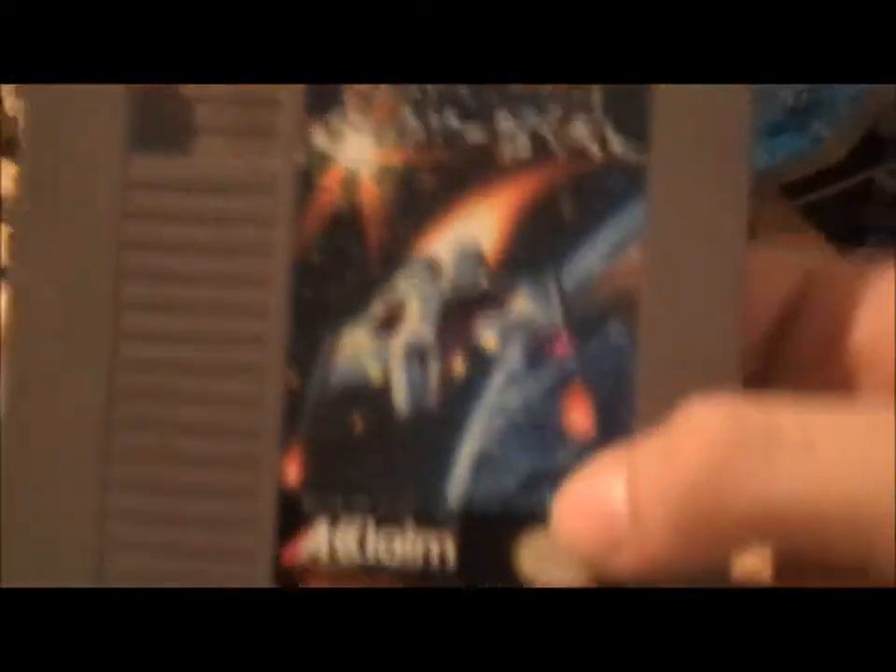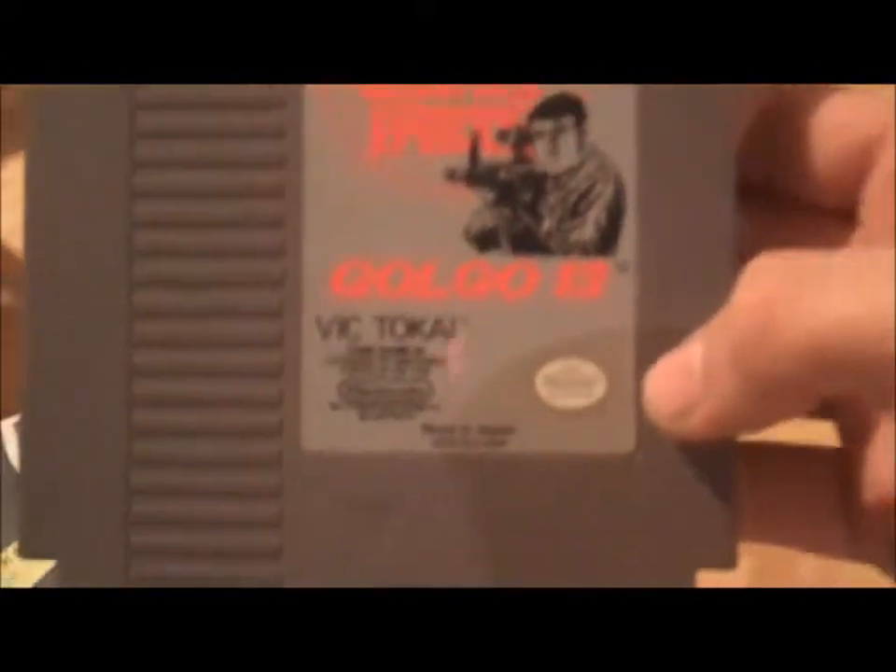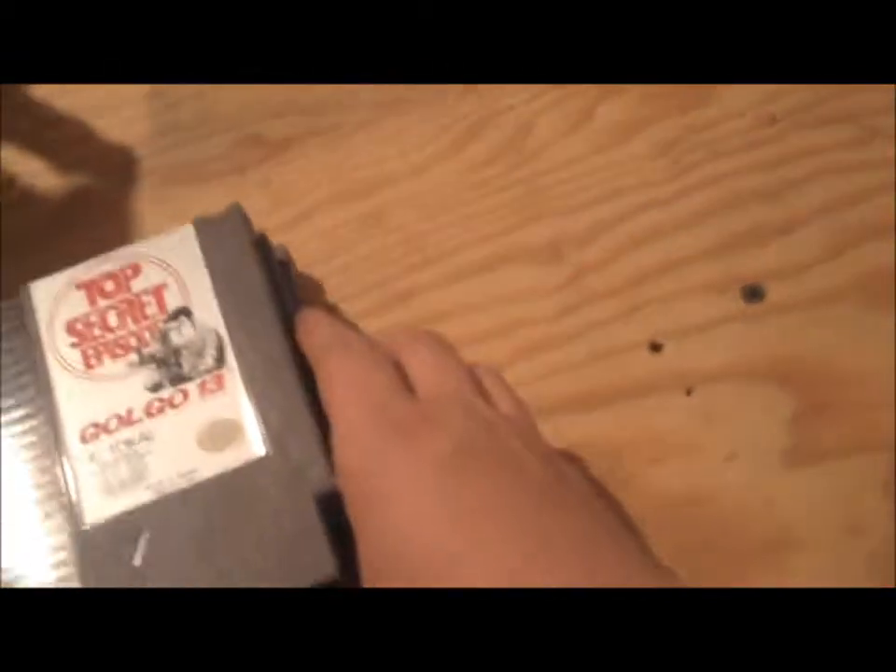We were originally just going for games, but then I was just like, well, I kind of want some more stuff. So at the same place where I got these first three games, I got Destination Earth Star for the NES, I got Infiltrator for the NES, and then Top Secret Episodes — Golgo 13 — which looks pretty rare, but I'm not sure about that. I haven't played any of these games yet, but hopefully they're really good.